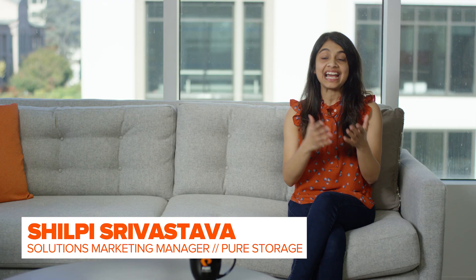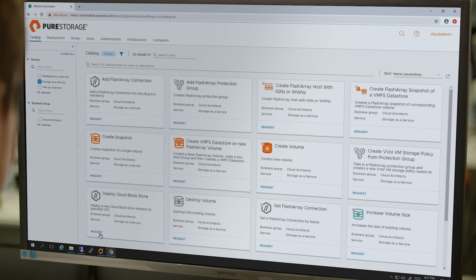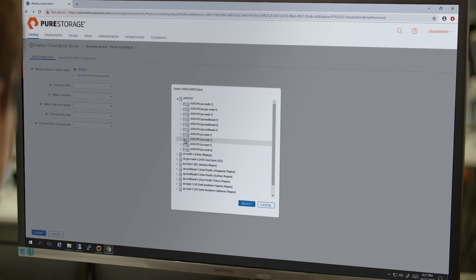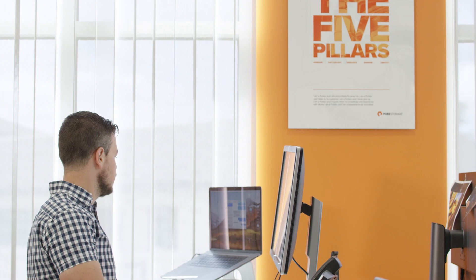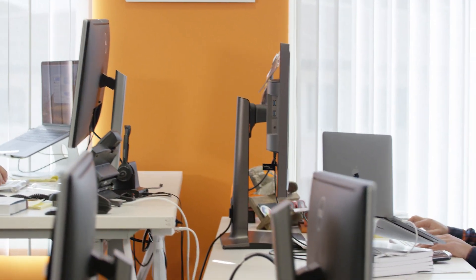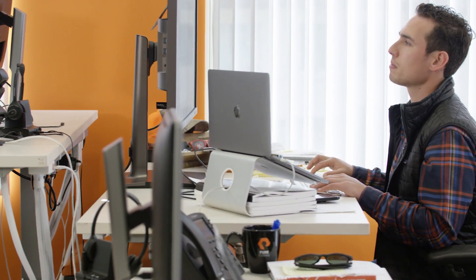Web-scale application developers can really focus on the application logic and leave the reliability to the storage platform itself. Like everything at Pure, our goal is simplicity and automation, and we've worked hard to make that happen with the deployment experience for Cloud Block Store. We've extended our investment in vRealize integration to enable automated deployment of Cloud Block Store, and it's also templated with AWS CloudFormation templates, which makes deployment easy.